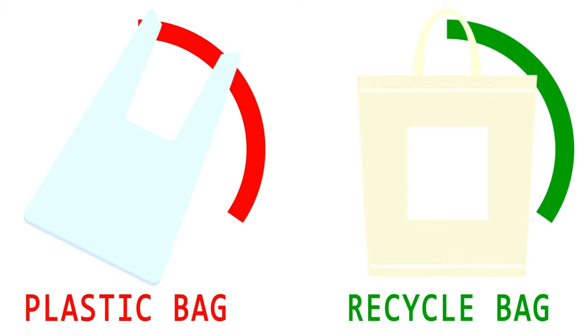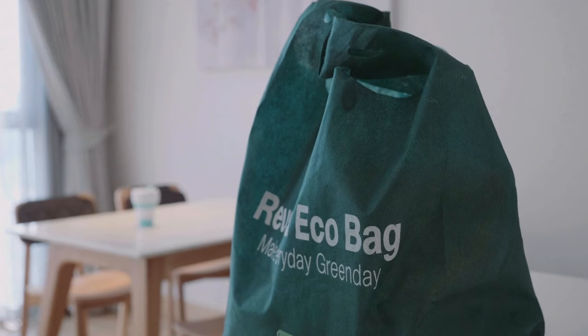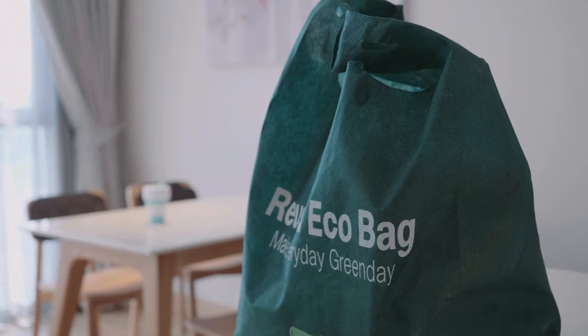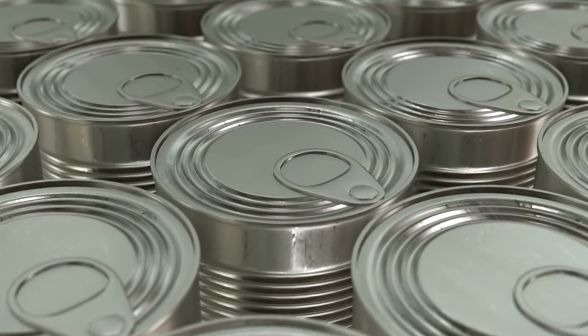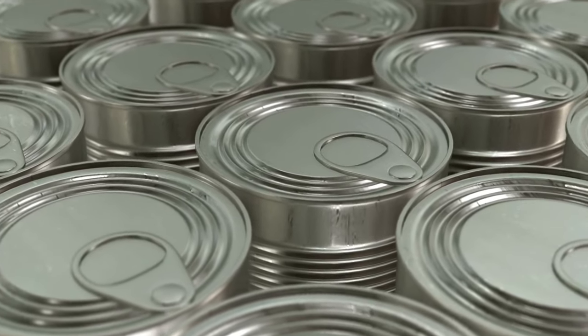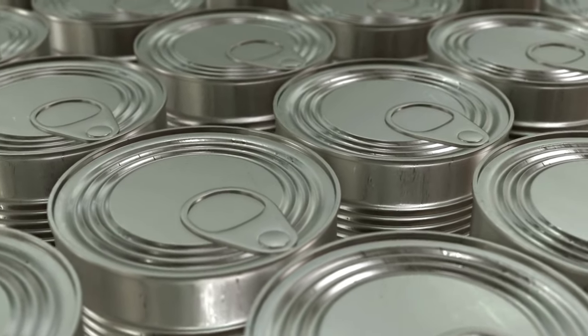At number nineteen, we have plastic bags. Invest in reusable shopping bags to reduce waste and declutter your pantry or under-sink storage. In addition, we have expired pantry items — check the expiration dates on canned goods and dry goods, and toss anything that's past its prime.